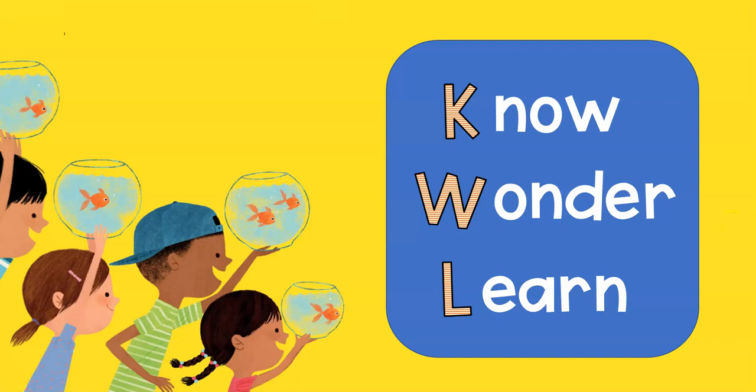KWL stands for what you know already, what you're wondering about, and what you've learned. So when you make notes the KWL way, you have three columns. You start by writing down all the things you already know. Then, in the middle column, the W, you write down your questions — what have you been wondering about? And then you go and you research.